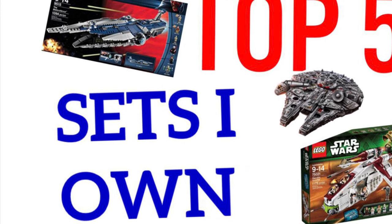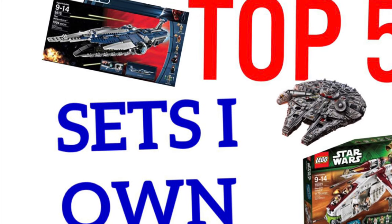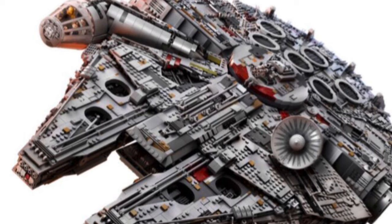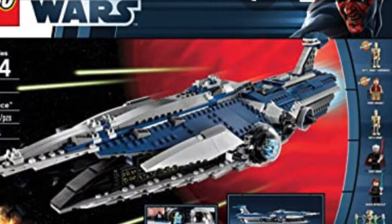Now in this list I do include UCS sets, poly bags, everything. But the UCS Falcon is surprisingly not on this list, even though it is a great set and I do own it — it's just not one of my favorites.